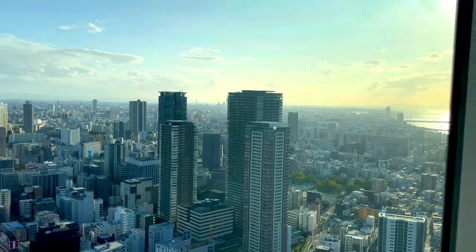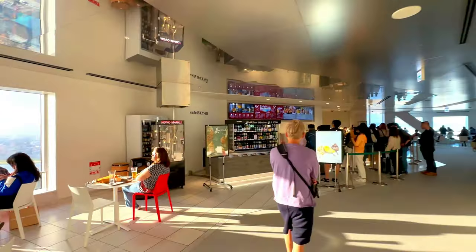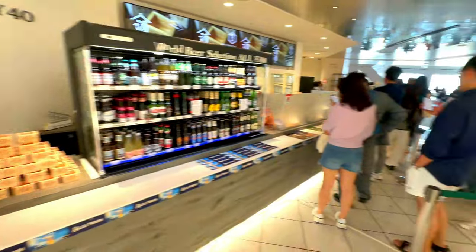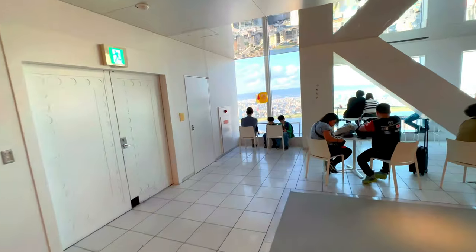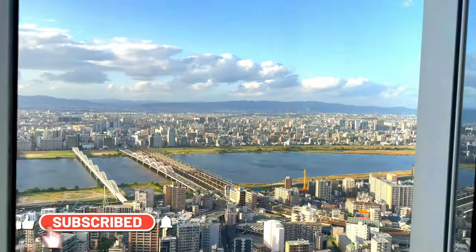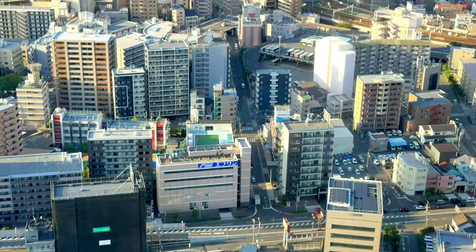The Umeda Sky Building also offers a variety of dining and shopping options. The basement level features the Takimi Koji retro-style food court, designed to resemble a Showa-era Japanese street. Here, visitors can enjoy traditional Japanese cuisine, including ramen, sushi, and tempura, in a nostalgic atmosphere. Additionally, the building houses several cafes and restaurants on the upper floors, offering a range of culinary experiences with stunning views of the city.